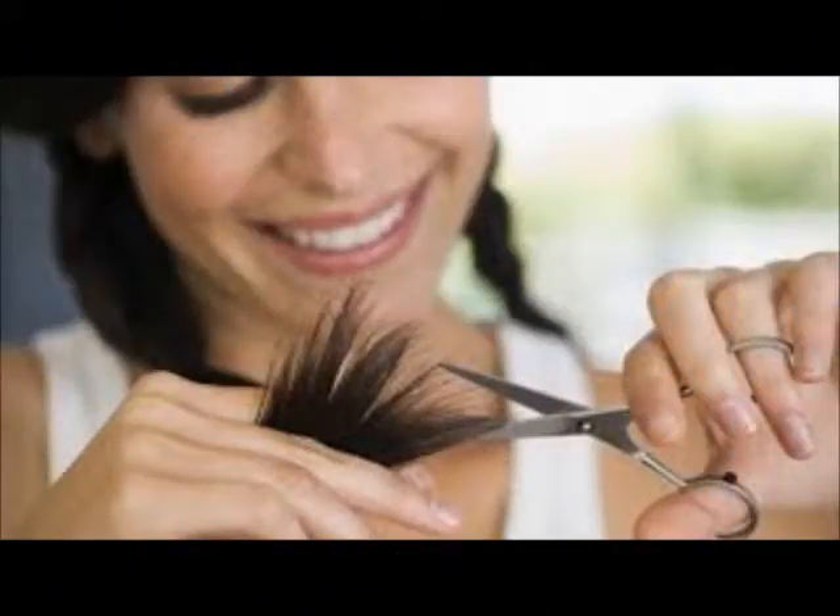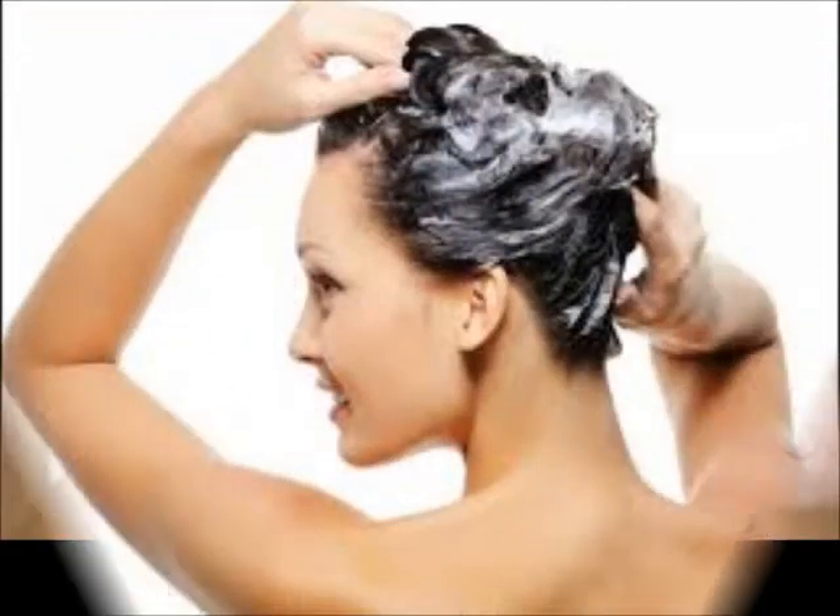Trim your hair every few weeks to get rid of brown and rough split ends. Cut about one-fourth of an inch of your hair every six to eight weeks to avoid the split ends from growing out again.